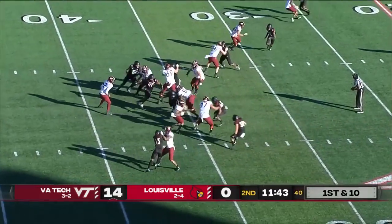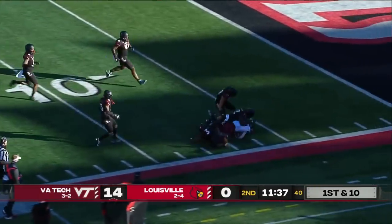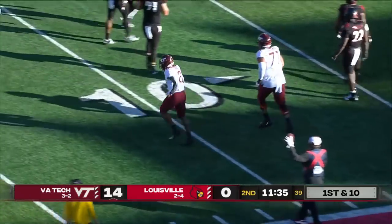Now from the 34, and look at Herbert bouncing off one. An open field for Khalil Herbert. He'll drive inside to 10. First and goal for the Hokies as we get toward the six-yard line of Louisville early here in quarter two.